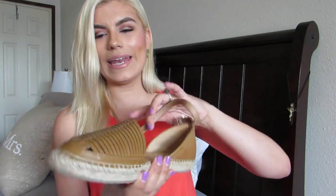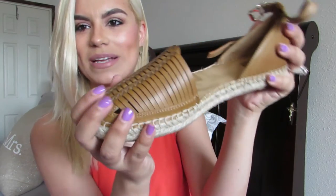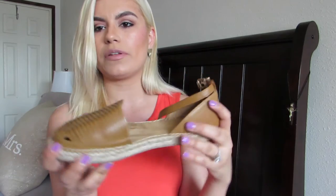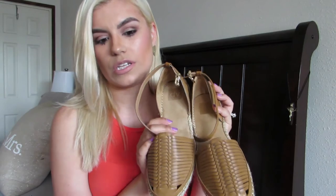The next pair from Target are also espadrilles — kind of like huaraches with that traditional woven detail on the front. They're espadrilles with closed toes, covering the front half of your foot, and they wrap around the ankle and are closed in the back. They're comfortable, but they do take some time to break in — the first time I wore them they cut the back of my ankle, but after wearing them a couple of times they're totally fine.